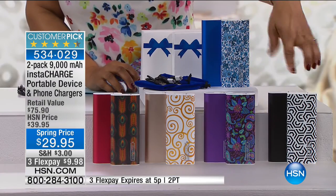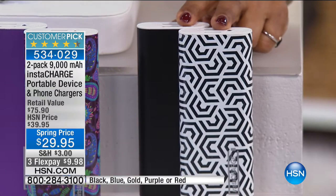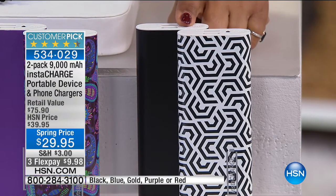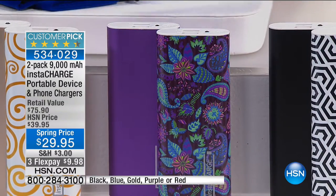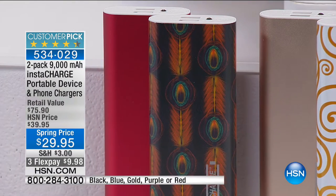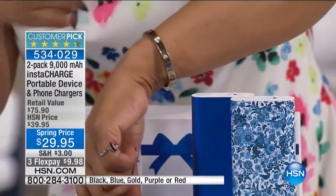It will charge your cell phones and any of your portable devices. Almost 4,000 have been ordered and half the quantity remains. You get two — one solid and one with a print. Choose black and you'll get the black plus the geometric print. Choose purple and you'll get the solid purple with the floral design. Choose gold — it matches the color of iPhones — and you'll get the swirl pattern as well. Red comes with a feather design. Solid blue comes with an almost-floral print. We give you two of these, all the cables, two little pouches and bags for gifting, and even the boxes.